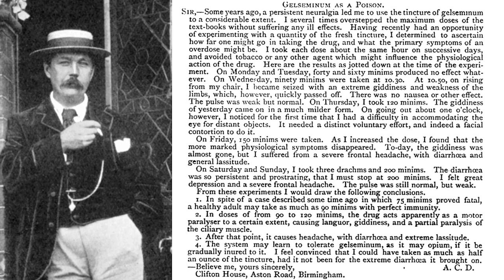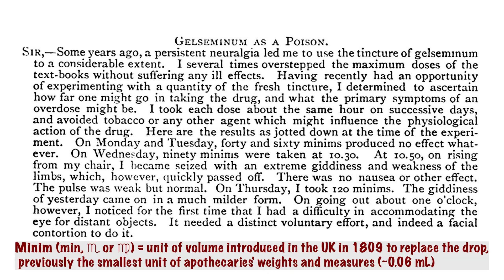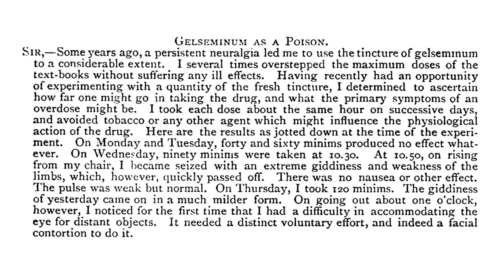In those days, medical research sometimes involved just taking an unfamiliar substance and recording how you felt afterwards. At that time, yellow jasmine was used to treat breathing problems such as asthma, croup, and whooping cough, as well as pain and anxiety. So Doyle took a tincture of Gelsemium every day at the same time and kept a journal. He started by taking 40, then 60 minims of his tincture, but didn't feel much. Just for reference, a minim is a drop — about 0.06 milliliters of liquid. He kept pushing the envelope and gradually took more and more of this stuff, and when he got to 90 drops, that's when he really felt the symptoms.